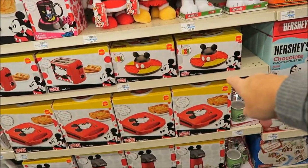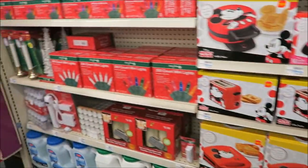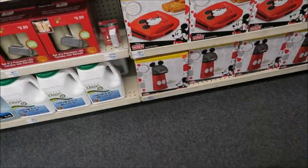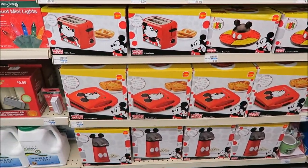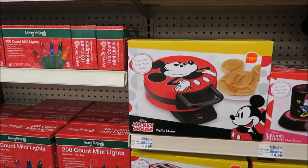Oh look, a gummy treat maker, a toaster, popcorn — a popcorn machine. A waffle machine? No, that's a hot sandwich machine. Oh, I thought it was a waffle maker too. They have a toaster — there's the waffle maker.